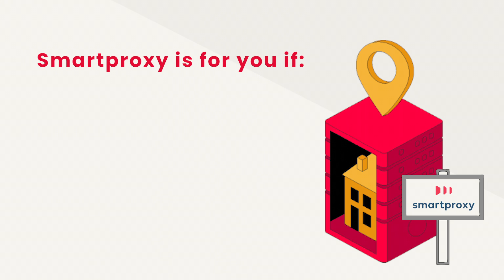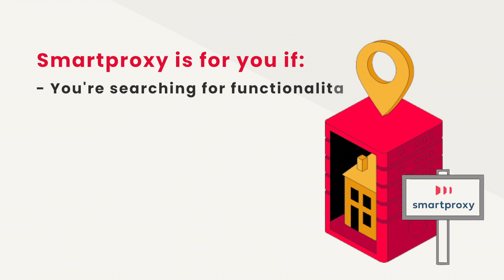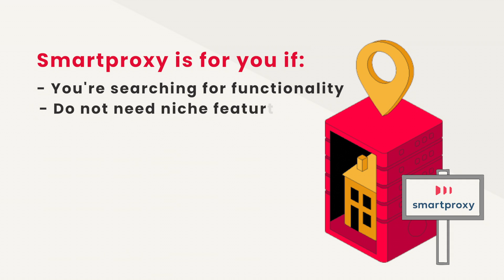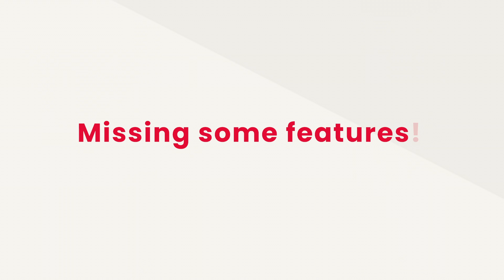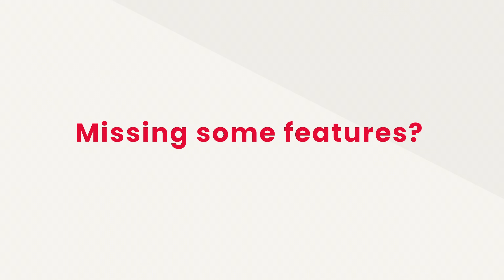That said, that's the whole beauty of Smart Proxy: it focuses on the functionality that is good enough for the majority of users, at the expense of some nice-to-have or niche features. If you need proxies for ad verification, market research, or sneaker copping, you will most likely be completely satisfied with Smart Proxy. But if you are missing some additional features, it might not be the best provider for you.